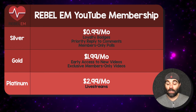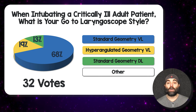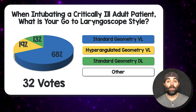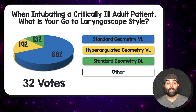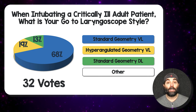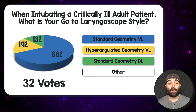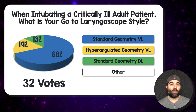Enough with that — let's get on with the paper. I asked you a poll question: when intubating a critically ill adult patient, what is your go-to laryngoscope style? By far and away, video laryngoscopy was the most common choice in almost 90% of the 32 people who voted. Standard geometry video laryngoscopy was the most common in two-thirds of the answers, and that is my go-to device as well. Nobody voted for 'other' — 0% for that.